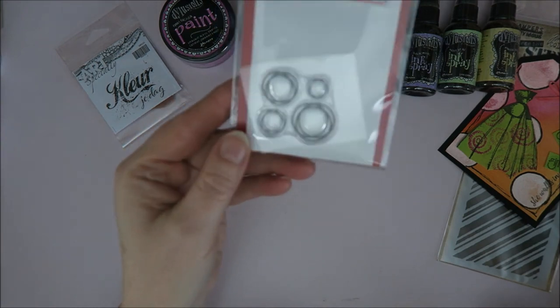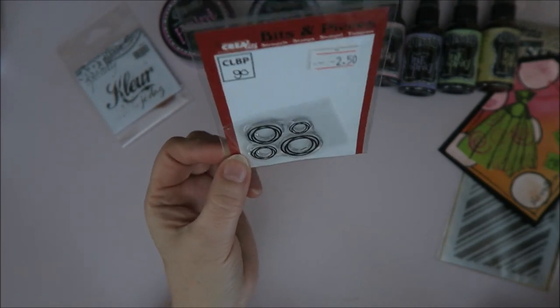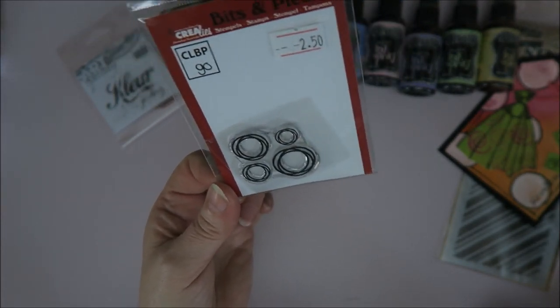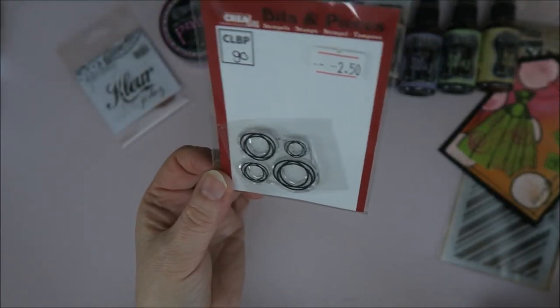Then I bought this one — I just saw it and grabbed it because it's a circle, and I love circles. But later on I went to Crealis's booth and it would have been two euros there, so I paid 50 cents too much. But I was really happy when I bought it — it was worth the 50 cents.